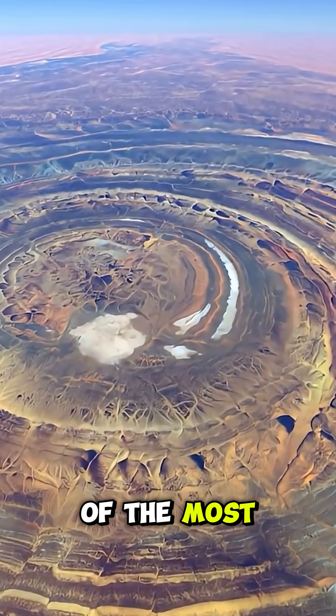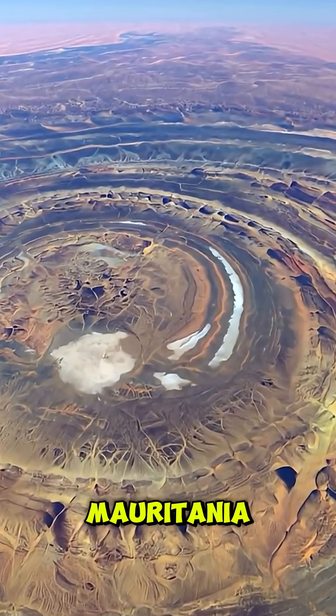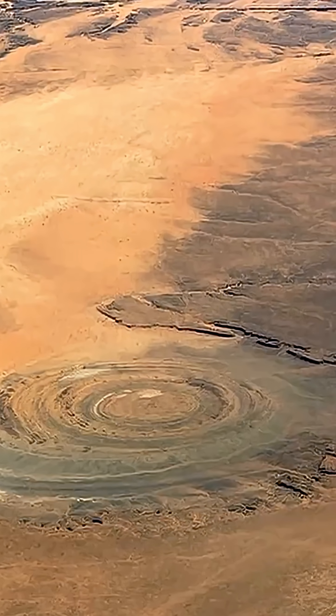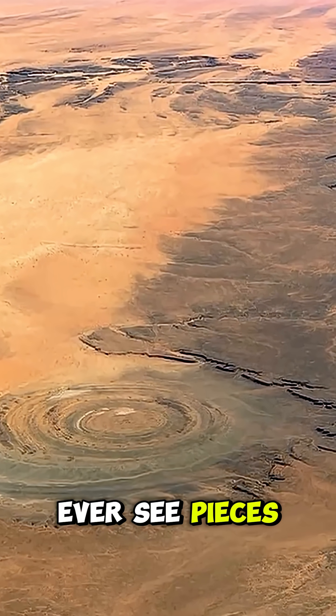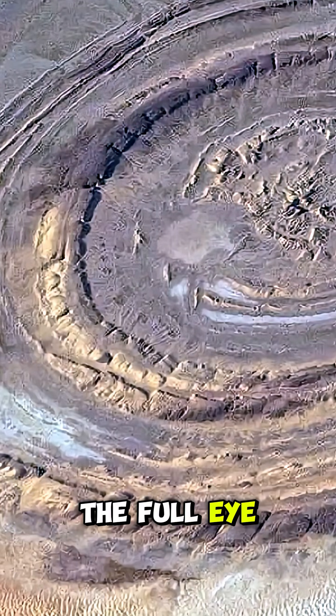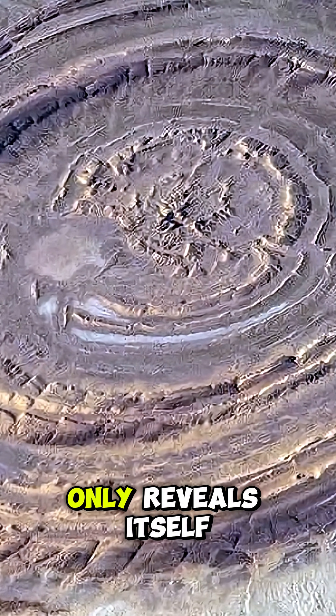This plateau sits in one of the most remote parts of Mauritania. Reaching it means hours on rough tracks with little shade and even less water. Most visitors only ever see pieces of it at a time. The full eye only reveals itself from far above.